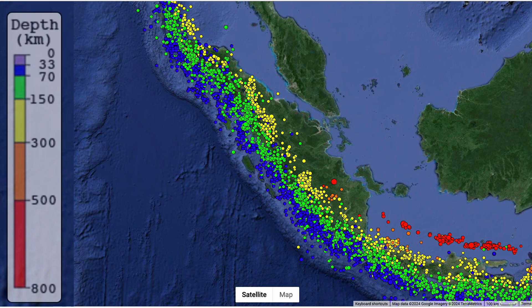The earthquakes are in bands getting deeper from blue to green to yellow, even red, towards the northeast — that's under the island of Sumatra. And here are the volcanoes, and they lie along the green-yellow boundary, where earthquake hypocenters lie around 150km below the earth's surface.